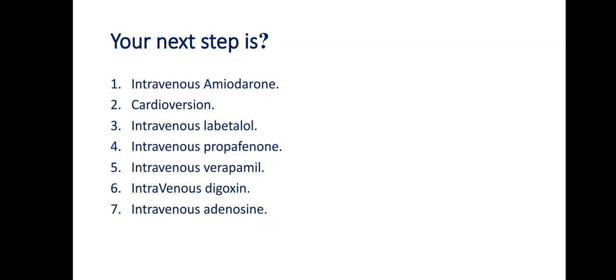Propafenone is a Class 1C antiarrhythmic drug that works by inhibiting conduction through the accessory pathway, so it is the drug of choice. Intravenous verapamil is a calcium channel blocker that encourages AV node blocking and delays conduction — similar to labetalol, it is not the answer. Digoxin is not the answer because it carries an AV node blocking effect, encouraging vagal stimulation to the AV node and slowing conduction through it. Intravenous adenosine is a very fast AV node blocker reserved for supraventricular tachycardias, not this type of arrhythmia.